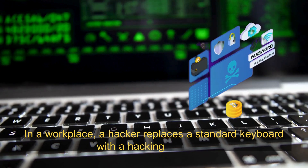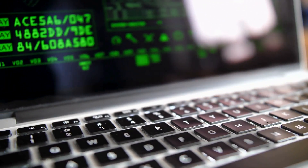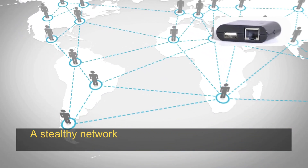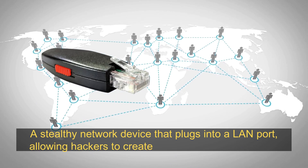Hacking Keyboard: a modified keyboard that looks ordinary but can execute malicious scripts or record keystrokes. For example, in a workplace a hacker replaces a standard keyboard with a hacking keyboard that logs keystrokes to capture passwords.